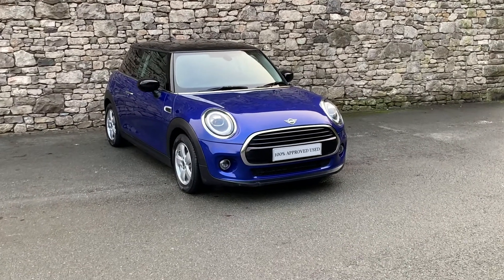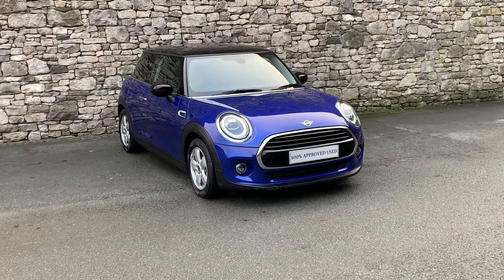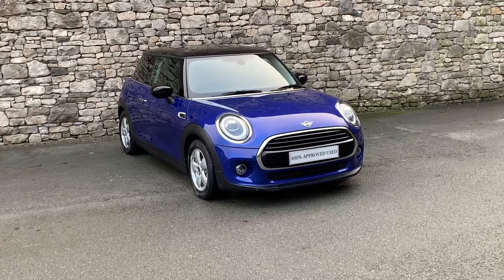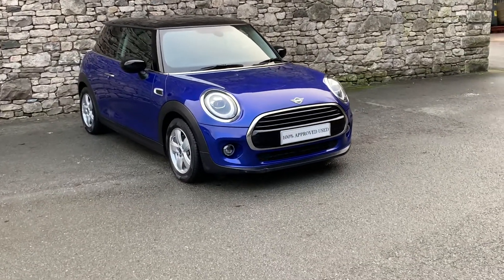Hello from Lloyd Mini Southlakes. Today we have this very nice Mini Cooper Classic 2019, registered in December, putting on a 69 plate. It's covered just over 4,000 miles — literally 4,001 miles.